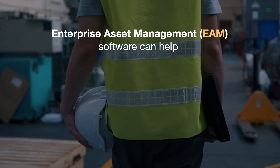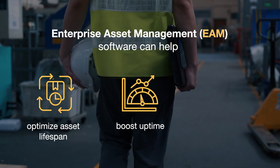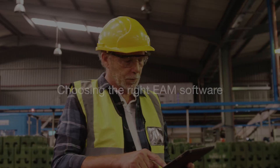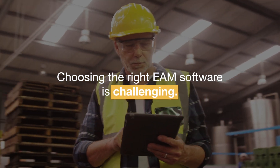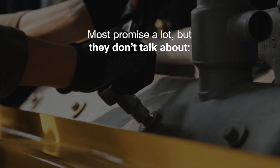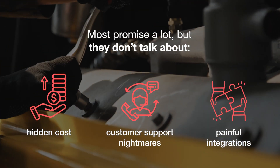Enterprise Asset Management software can help optimize asset lifespan, boost uptime, and drive production. But choosing the right EAM software is challenging. Most promise a lot, but they don't talk about the hidden costs, customer support nightmares, or painful integrations.